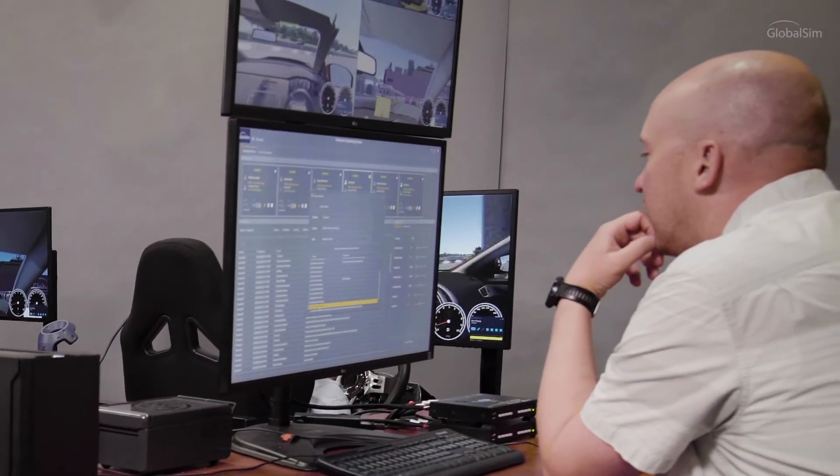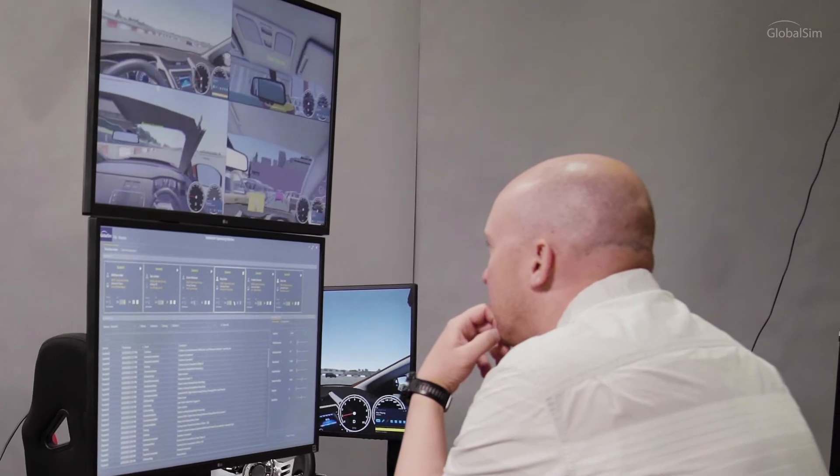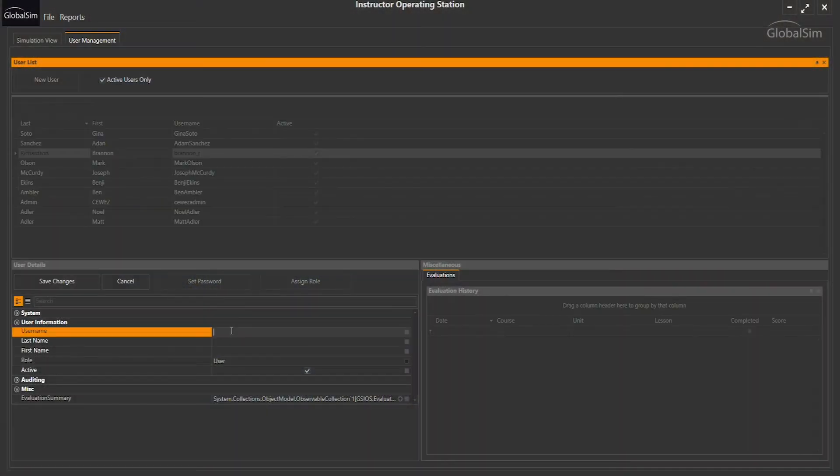The instructor station is designed so trainers can observe the activity of all students as they make their way through the training curriculum. Administrators can simultaneously observe the real-time actions of multiple students as they participate in training exercises.